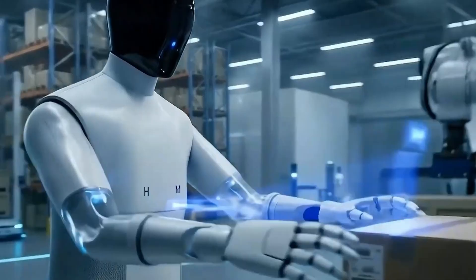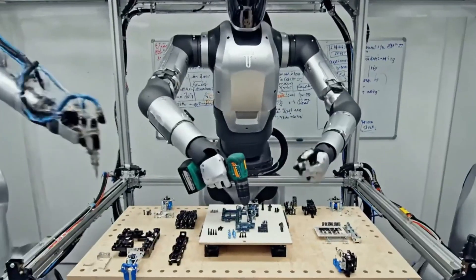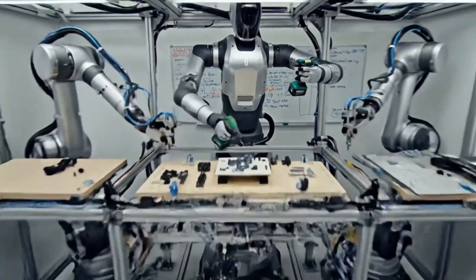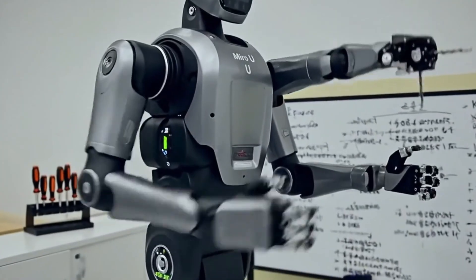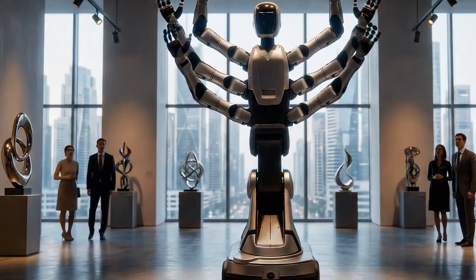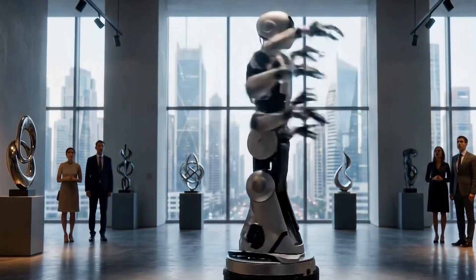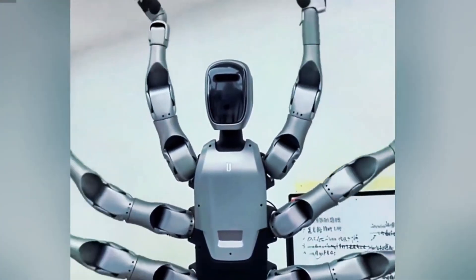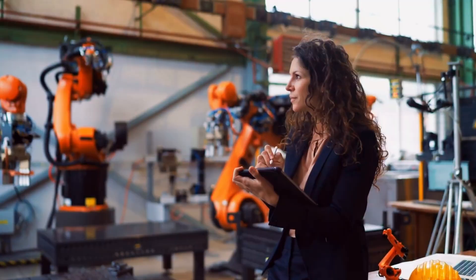The factory metric tied to this robot is changeover efficiency. Changeovers are the moments when a production line switches tasks, swaps tools, and resets processes — that is where time is lost and mistakes happen. Medea expects Miro-U to improve changeover efficiency by around 30% once integrated. Even if the final number changes, the direction matters: factories want flexibility, not just speed.